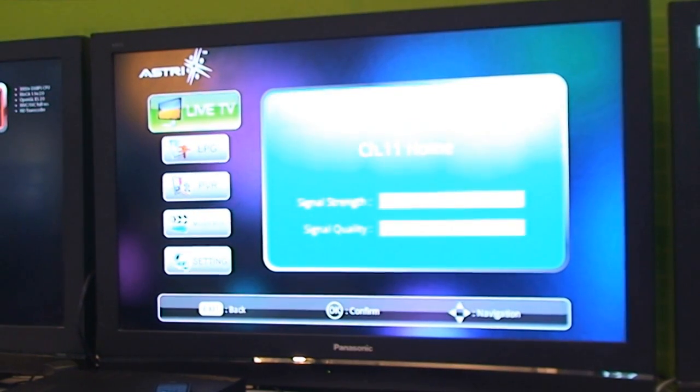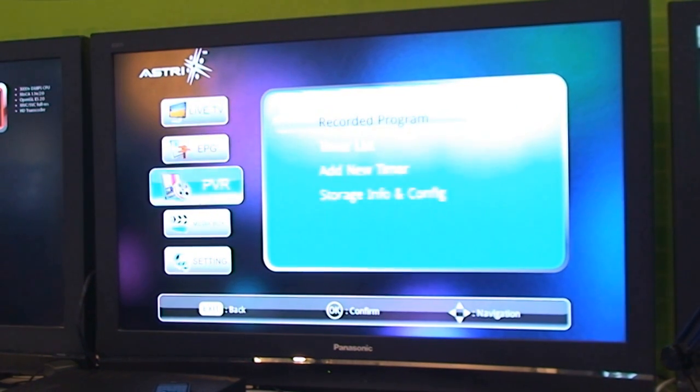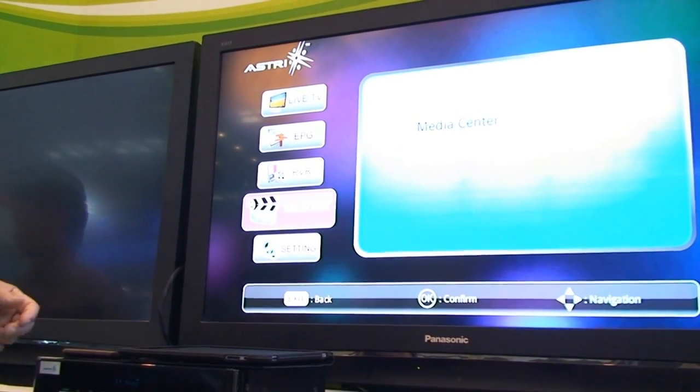For this demo, I would like to show you a Linux-based smart TV. This is by our partner, Astri. A Sigma-based MIPS Core is used here as well. This Linux-based box has the ability to stream live TV, have an electronic programming guide, PBR control, and a media box.